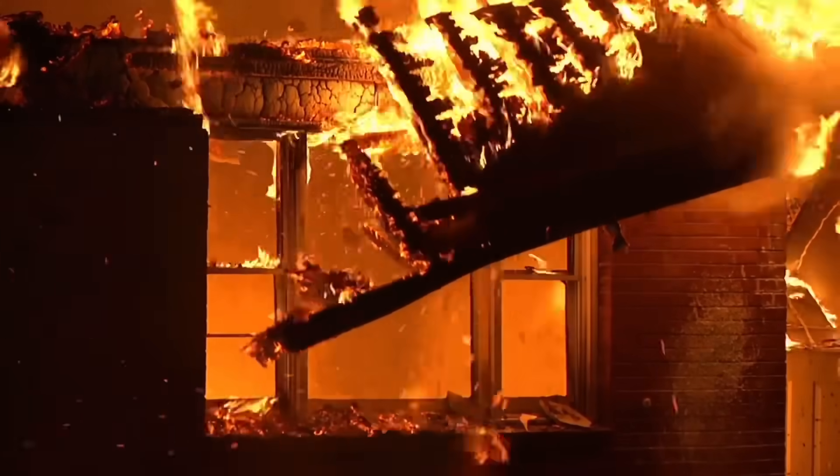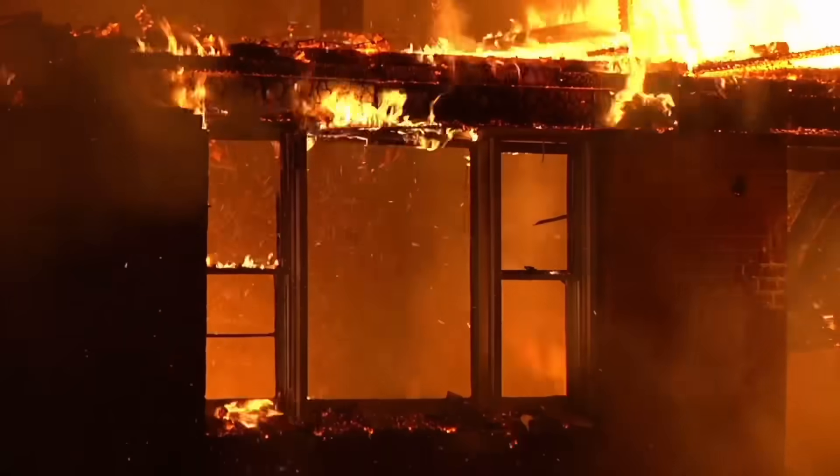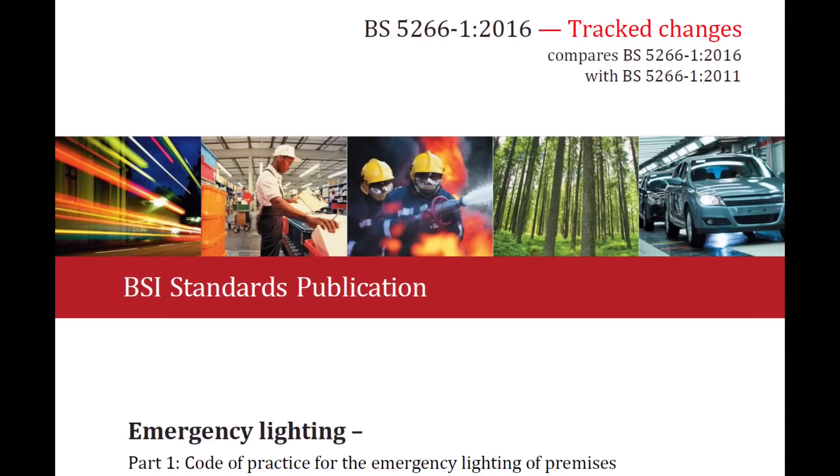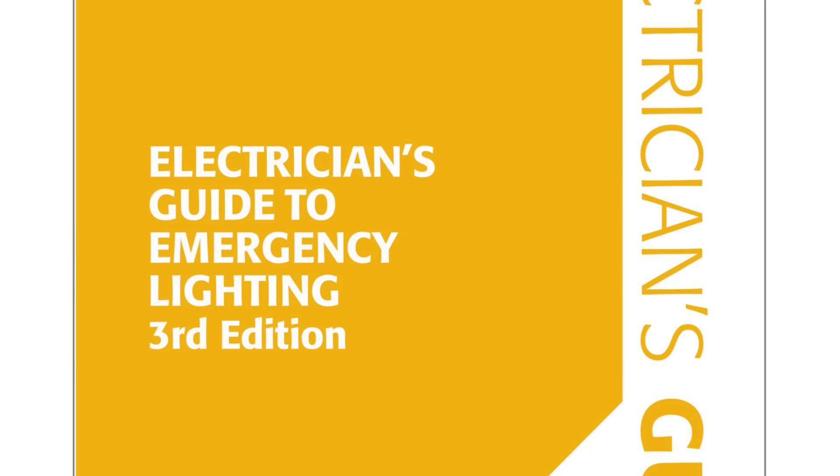Because of this, we find really specific guidance on how much light to provide on escape routes, open areas and other situations in BS 5266, which is reproduced for us in the Electrician's Guide to Emergency Lighting, published by the IET.